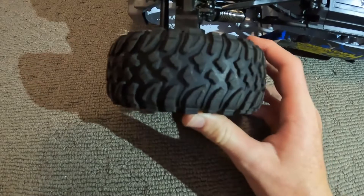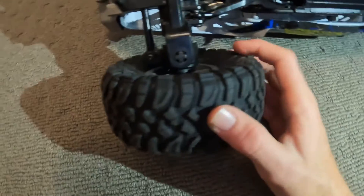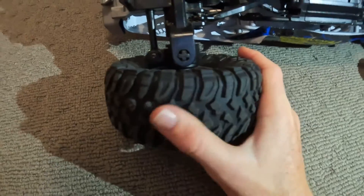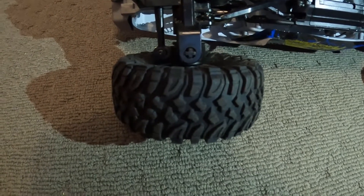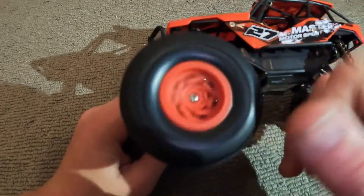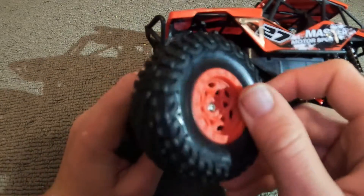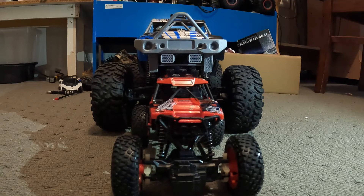When buying an RC car, also look at the wheels for good grip. The bigger car has good grip wheels — they're good at climbing, and the back wheels are the same. The cheap $12 one has different, cheaper wheels, but for $12 it's pretty good.